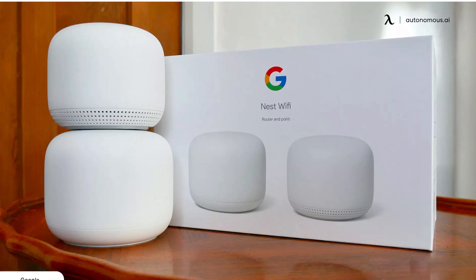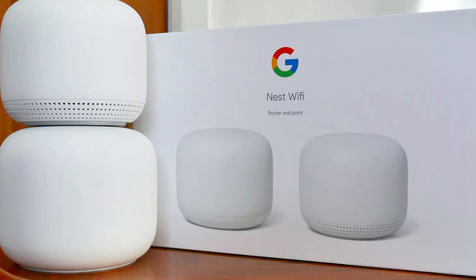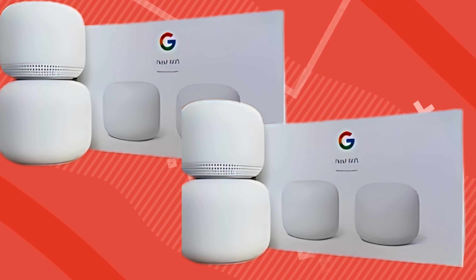But let's not get ahead of ourselves — it's not all perfect. Initially, I noticed some lag and slower speeds in rooms farthest from the main router. However, Google quickly addressed these issues with a software update, and soon enough the performance was consistent throughout my home. Props to Google for the swift fix.